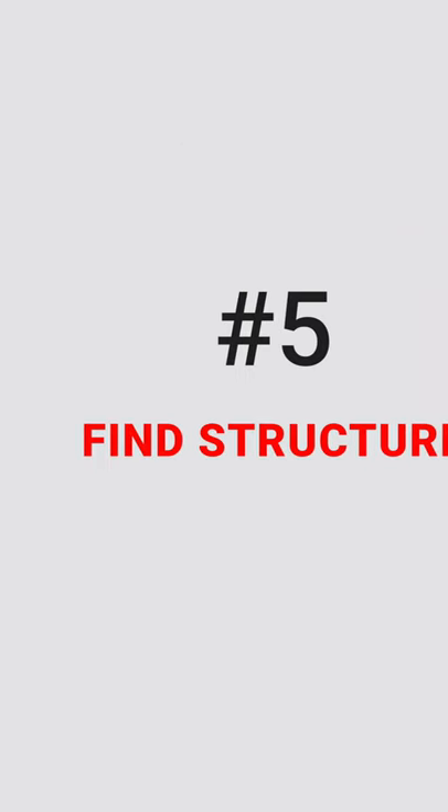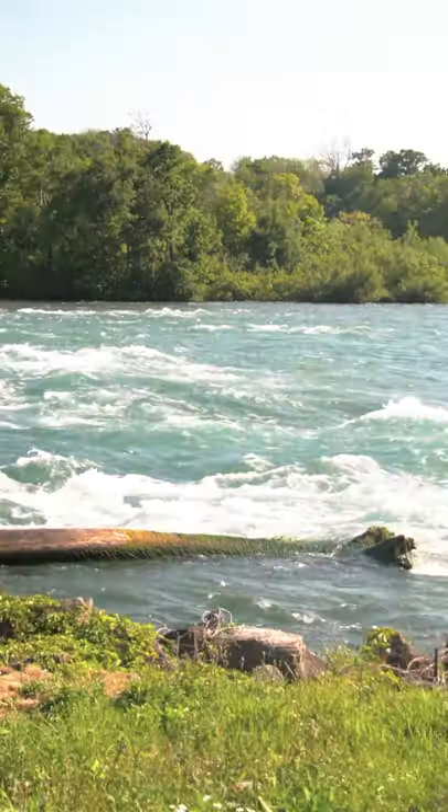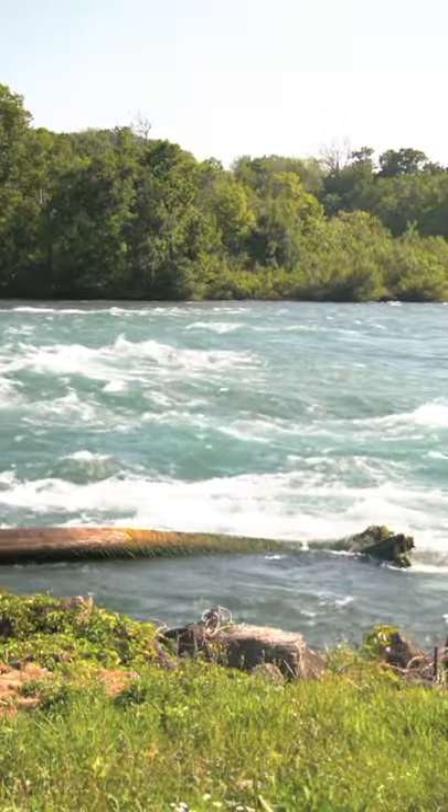Tip number five is to look for structure. Structure in rivers includes logs and rocks. Fish love holding here and waiting for a quick meal.